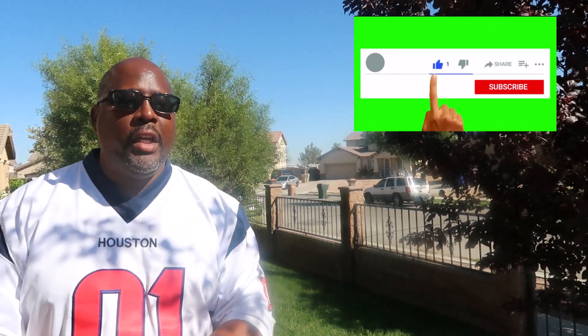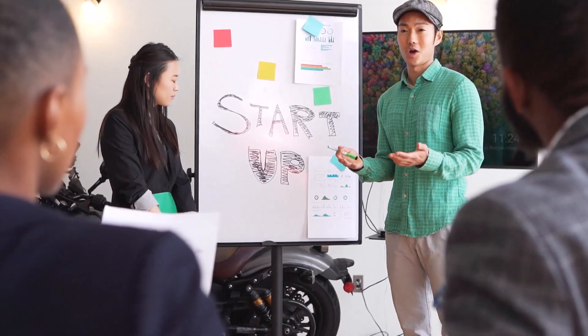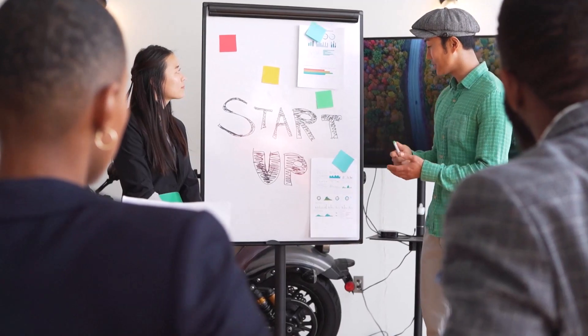Hey, what's up YouTube? Houston here. If you are a startup or an LLC and you're trying to figure out how to get pay stubs for your business, this video is for you.